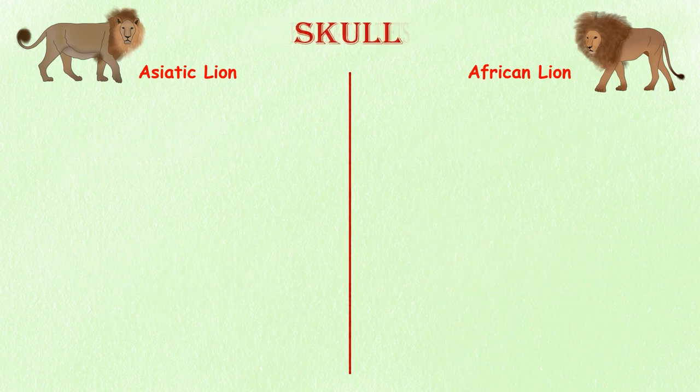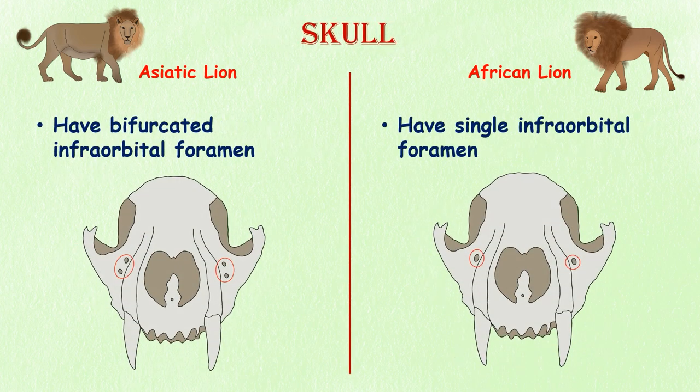Skull. Asiatic lions and African lions can be distinguished by a unique feature in their skull structure. Unlike African lions, Asiatic lions have bifurcated infraorbital foramen, which are tiny openings in the skull that help maintain the smooth flow of blood and protect the nerves of the eyes. This feature is absent in African lions, which have only a single infraorbital foramen.